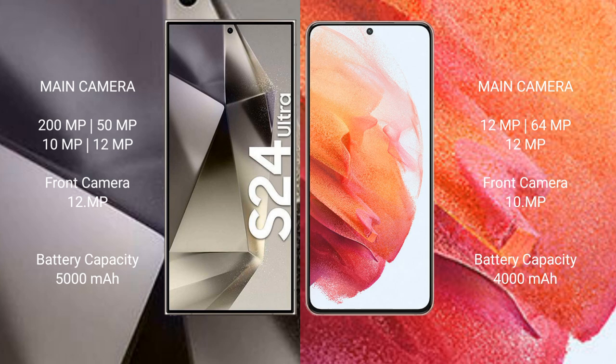Samsung Galaxy S24 Ultra features a quad rear camera setup: 200MP + 50MP + 10MP + 12MP, and a 12MP front camera. Samsung Galaxy S21 features a triple rear camera setup: 12MP + 64MP + 12MP, and a 10MP front camera.